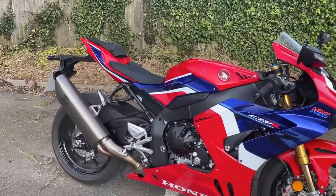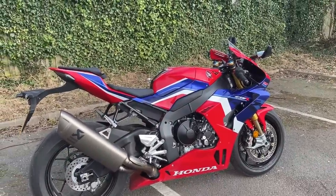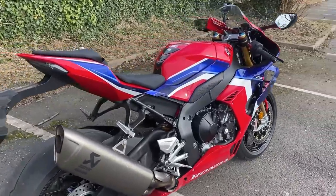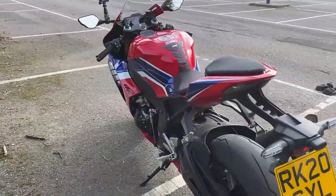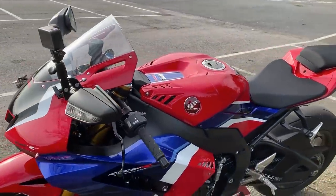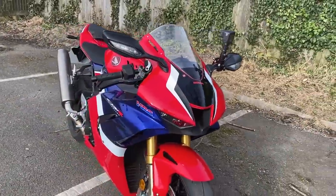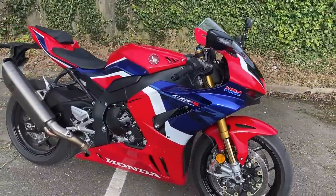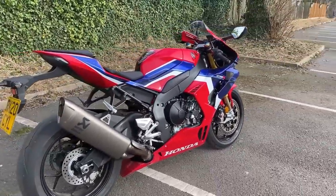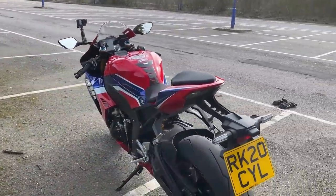Kerb weight is 201.3 kilograms — allowing about 12.3 kilograms for fuel, that makes it around 189 kilograms dry. A light bike — not super-duper light, but pretty light given it's a thousand cc. The tank holds 16.1 litres — I imagine you'll be filling that up quite often. Electronics include a full-colour TFT, keyless start, riding modes, wheelie control, engine braking control, nine-level torque control, multi-level ABS, six-axis IMU with lean-angle-sensitive systems, launch control, lithium-ion battery on the SP, and a quick shifter. The SP is £23,499 and the non-SP, with slightly lesser suspension and brakes, is £19,999.